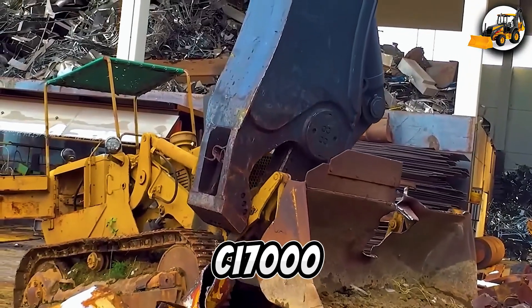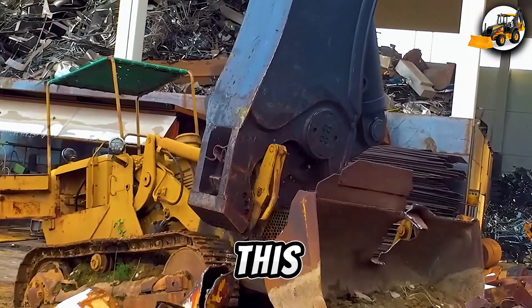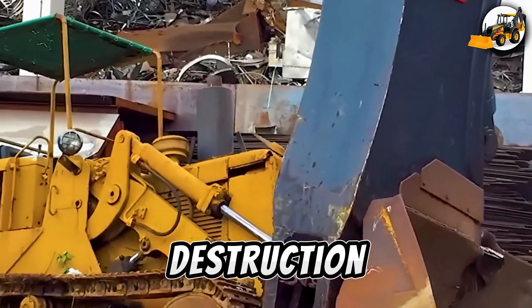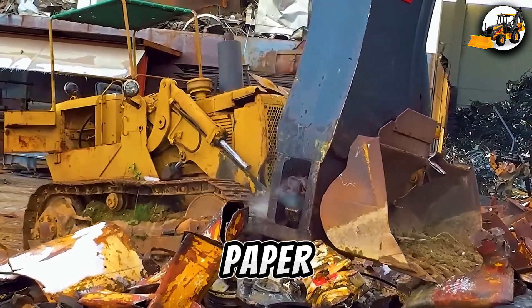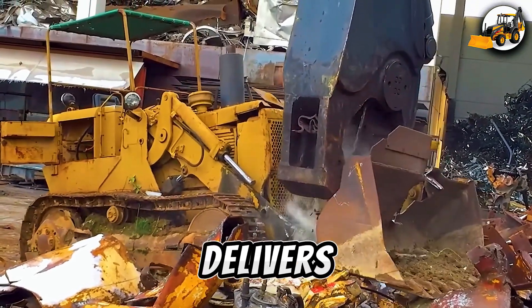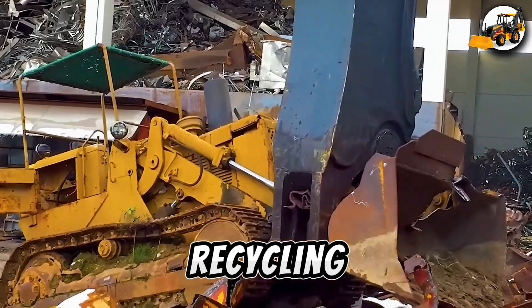Scrap shear CI-7000 in action. This beast is built for destruction. The CI-7000 scrap shear slices through the toughest materials like paper. With every cut, it delivers clean, powerful recycling in record time.